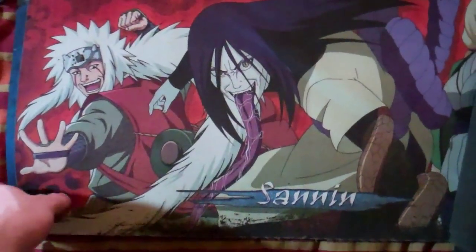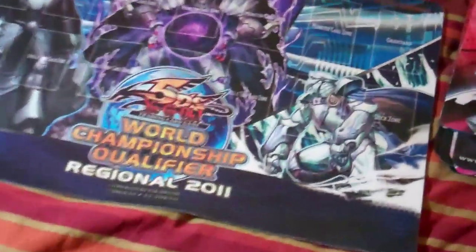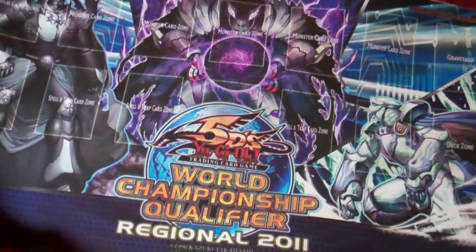For play mats, these are my non-Yu-Gi-Oh mats. All the Naruto mats are fifteen dollars — all these mats right here are fifteen bucks. The World of Warcraft mat is twelve.